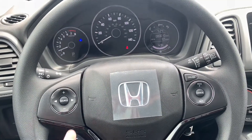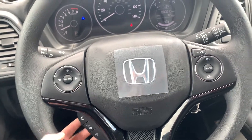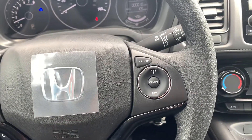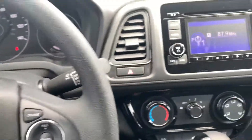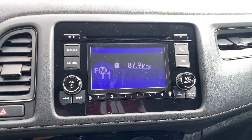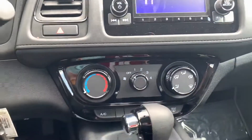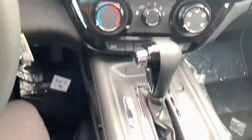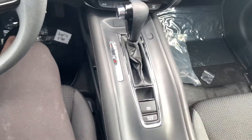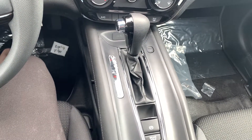Here on the steering wheel you have your radio control settings with Bluetooth accessibility for your cell phone underneath. Here to the right you have your cruise control settings. Here you have your audio interface and your climate control.